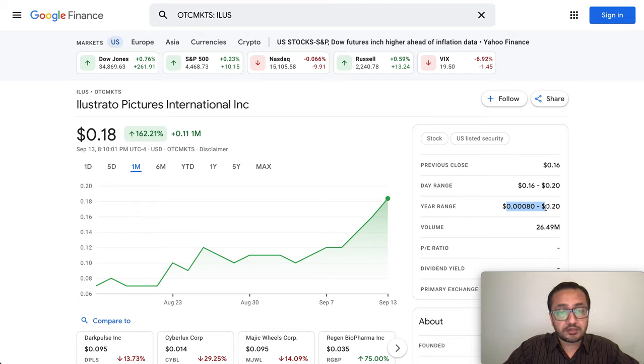I want to cover three things in this video. First, the short volume and the pattern I saw recently with increasing average volume for ILUS. Second, the price action yesterday — it went to an all-time high and broke some resistance levels. Third, we'll talk about the trading strategy.